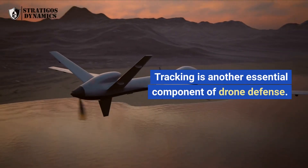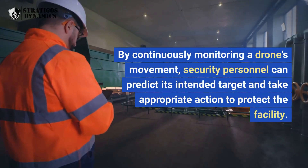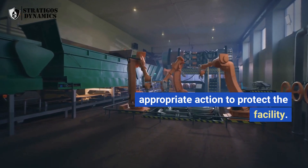Tracking is another essential component of drone defense. By continuously monitoring a drone's movement, security personnel can predict its intended target and take appropriate action to protect the facility.